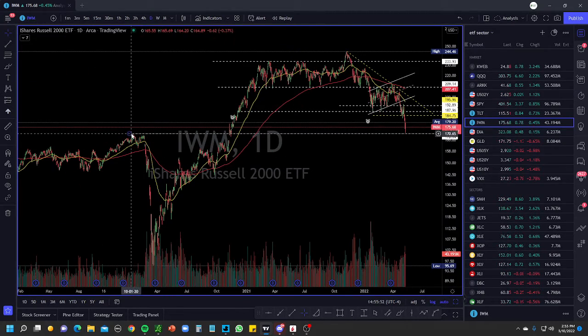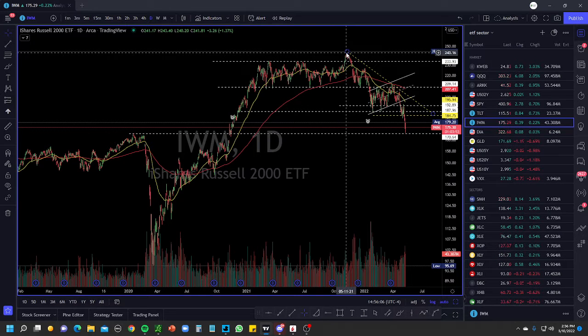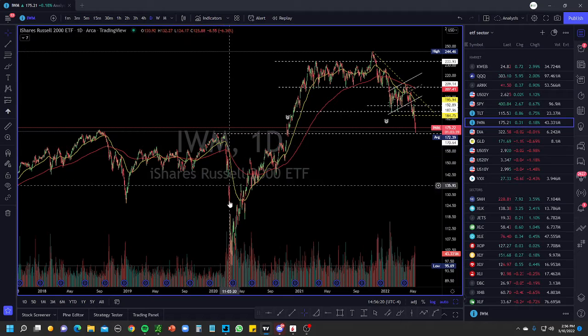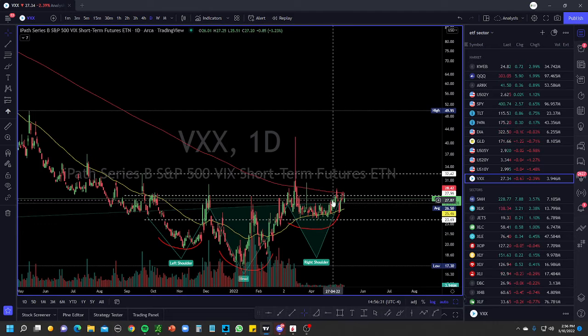IWM has gone back to trading at the price point of January 10th, 2020 — it's given back about two years of gains. It went from around 170 in 2020 all the way up to about 233, and now it's back to the 170 range. If IWM breaks — as it has done after consolidating for a long time in the past — we can see an aggressive move down towards maybe 146. That's something to keep an eye on.